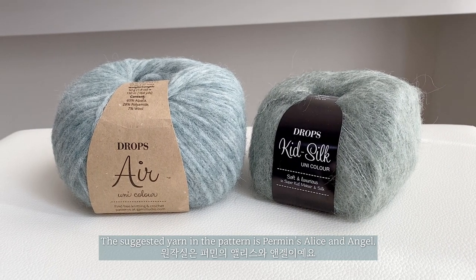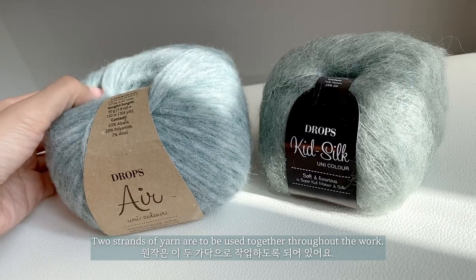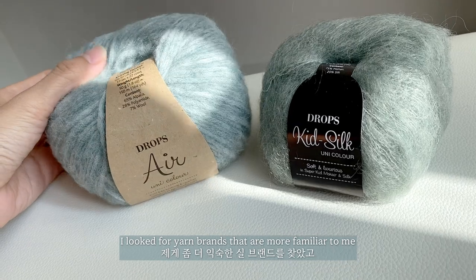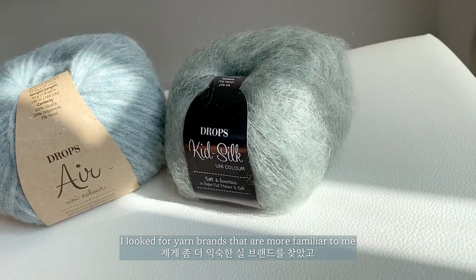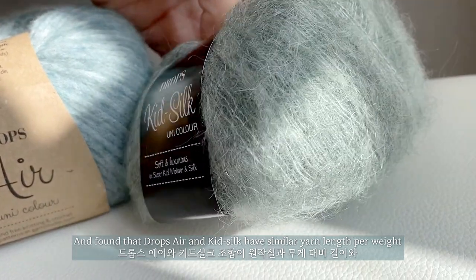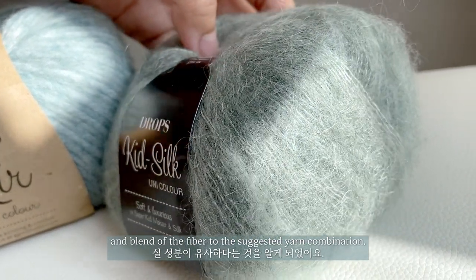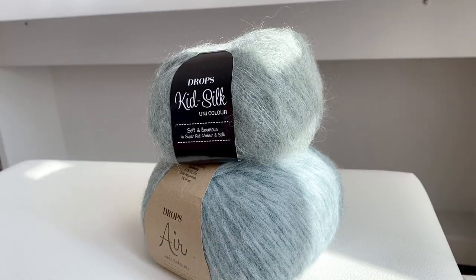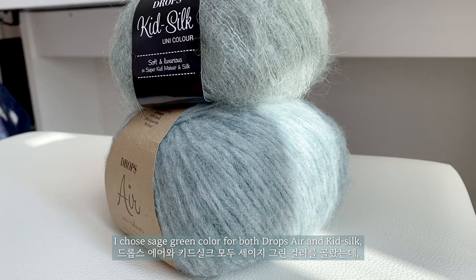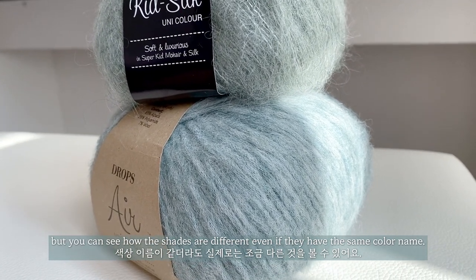The suggested yarn in the pattern is Perman's Alice & Angel. Two strands of yarn are to be used together throughout the work. I looked for yarn brands more familiar to me and found that Drops Air and Kid Silk have similar yarn length and fiber blend to the suggested yarn combination. I chose sage green for both, but you can see how the shades are different even if they have the same color name.